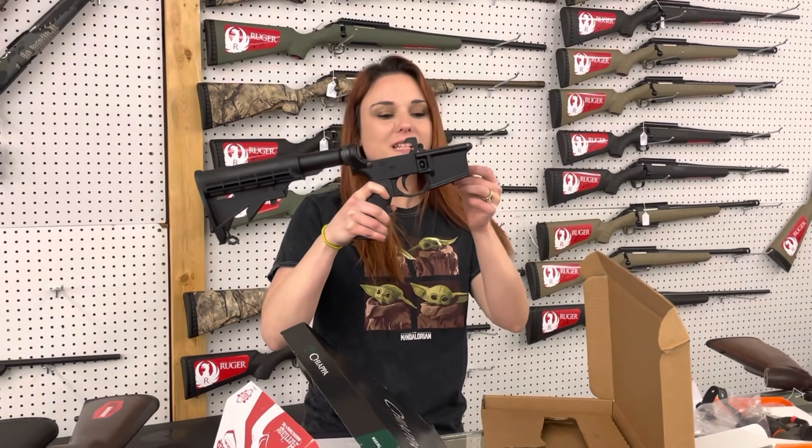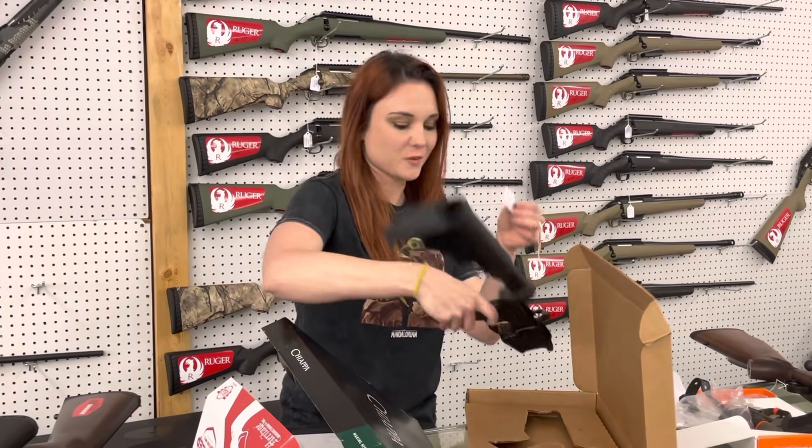KG Arms Complete Lowers are in stock with the adjustable stock, y'all. $265.